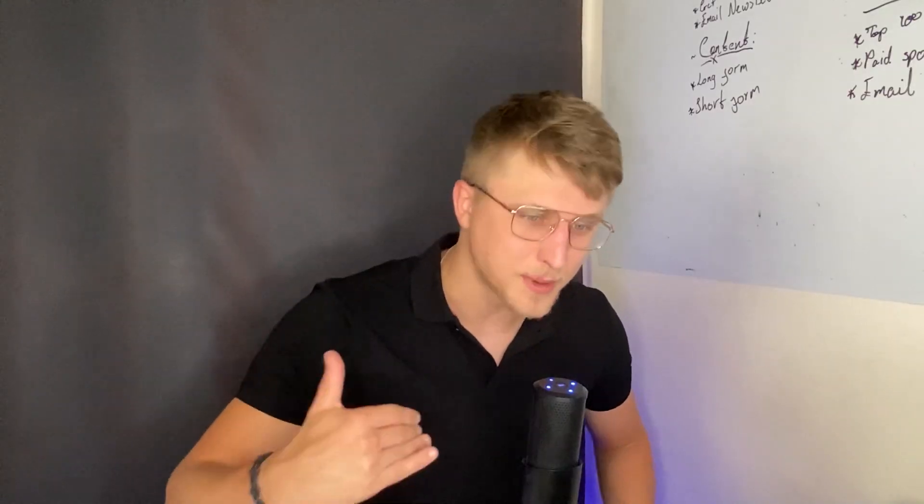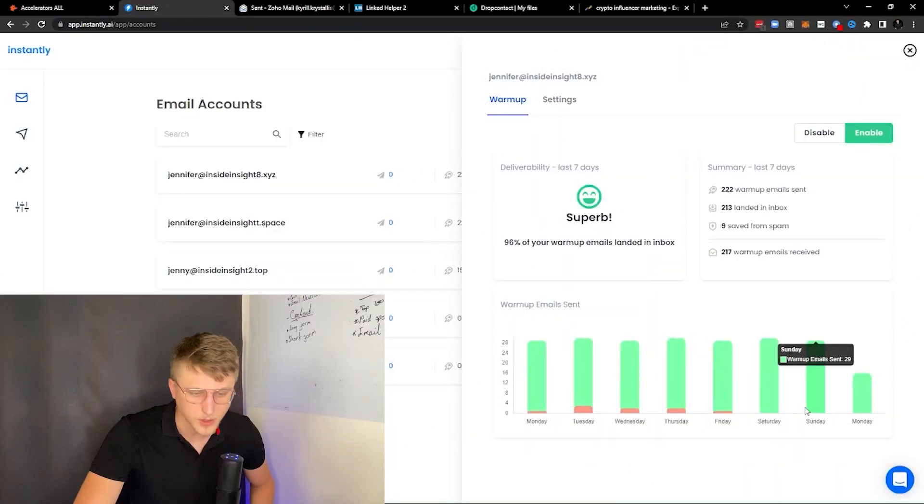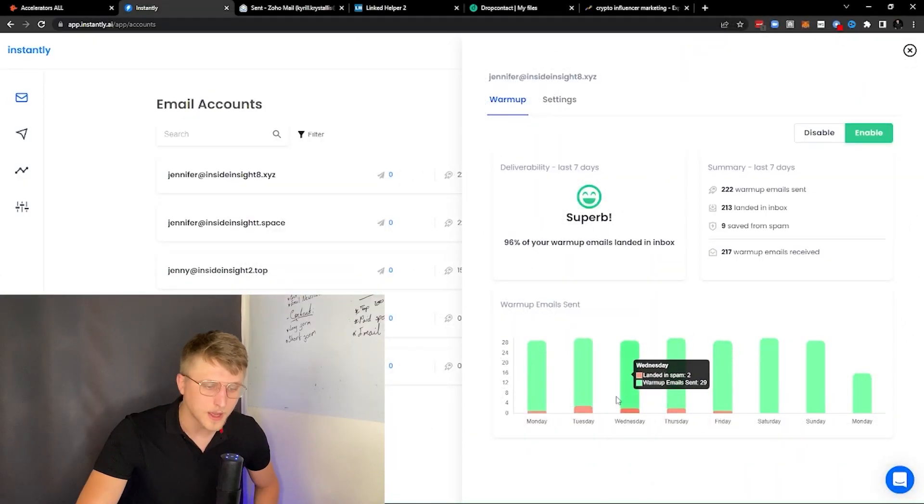The warm-up feature of Instantly.ai is pretty good, primarily because it does the back-and-forth, it's pretty consistent, and you have a lot of settings for what you want to do. It also gives you stats on how many emails are ending up in spam and how many are ending up in the inbox.